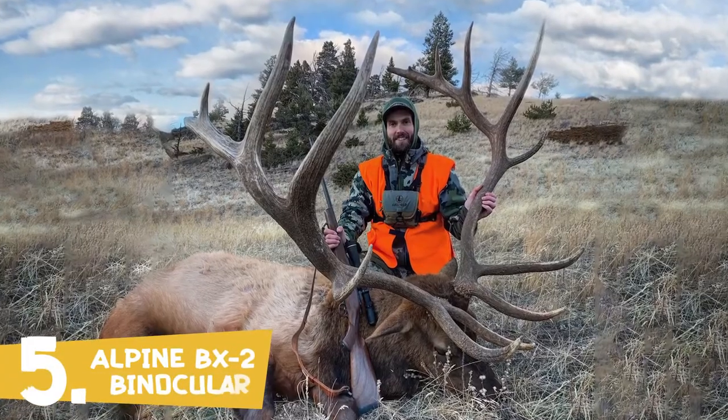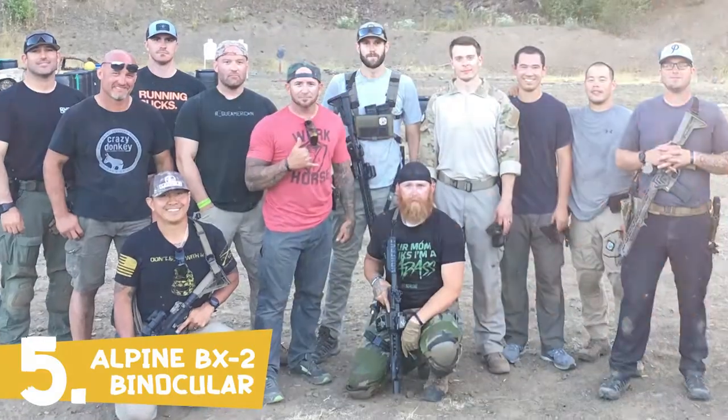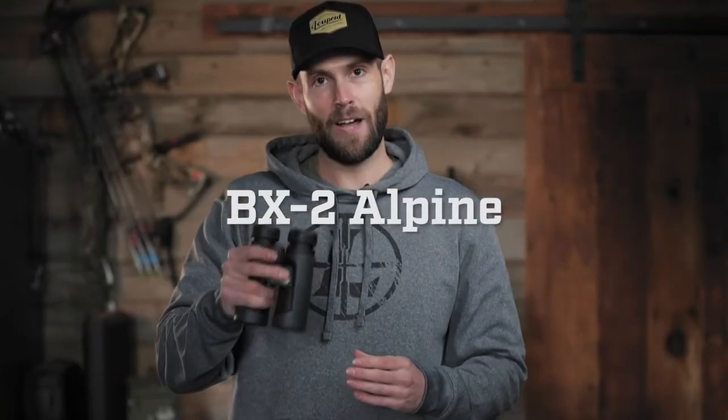Hey everyone, it's Walker here from Leupold. I'm an experienced backcountry hunter, an avid weekend shooter, and dedicated Leupold product specialist. Here's a quick look at the BX2 Alpine.